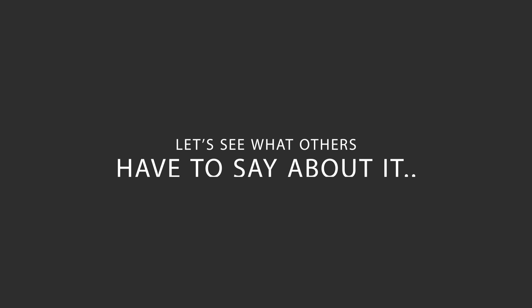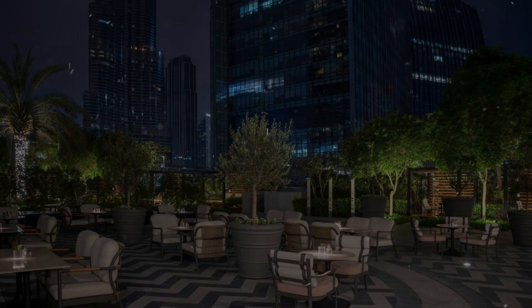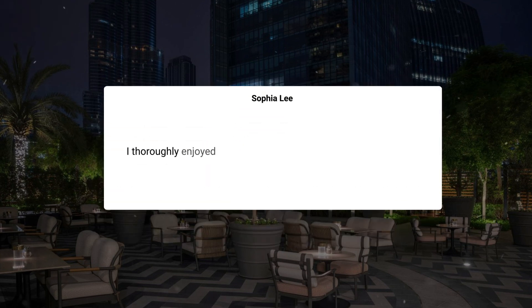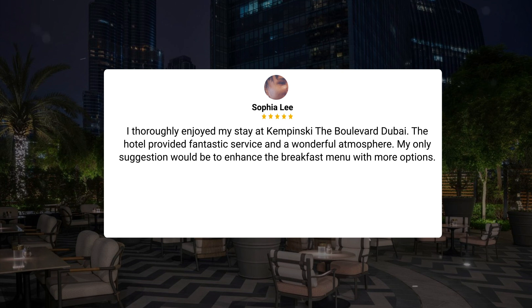Here's what other travelers have to say about this hotel. My stay at Kempinski the Boulevard Dubai was exceptional. The room technology was top-notch, the internet speed was impressive, and the staff, especially Sabin, provided excellent service. The hotel's cleanliness and stylish furniture added to the overall luxurious experience. I thoroughly enjoyed my stay. The hotel provided fantastic service and a wonderful atmosphere. My only suggestion would be to enhance the breakfast menu with more options.